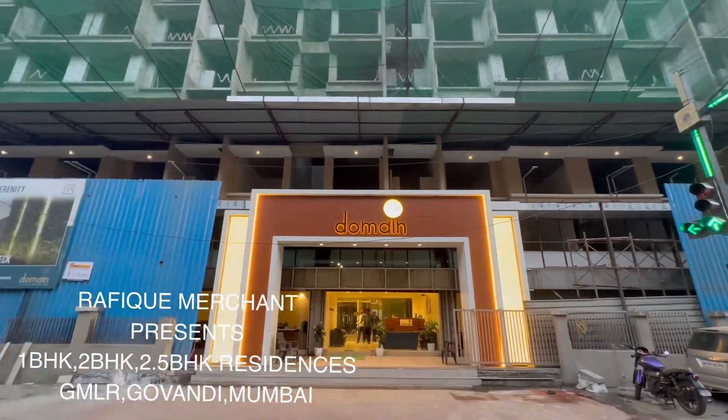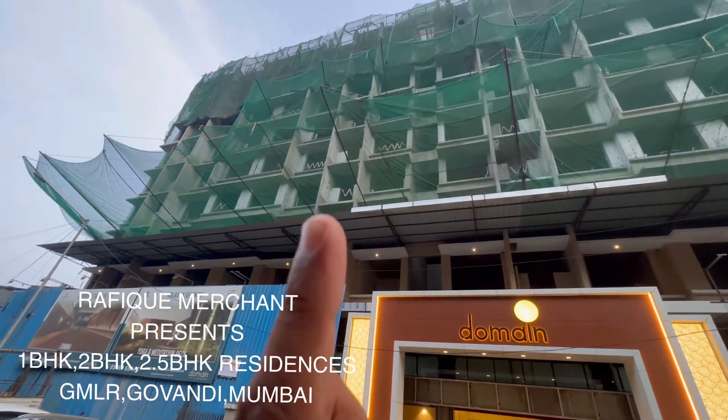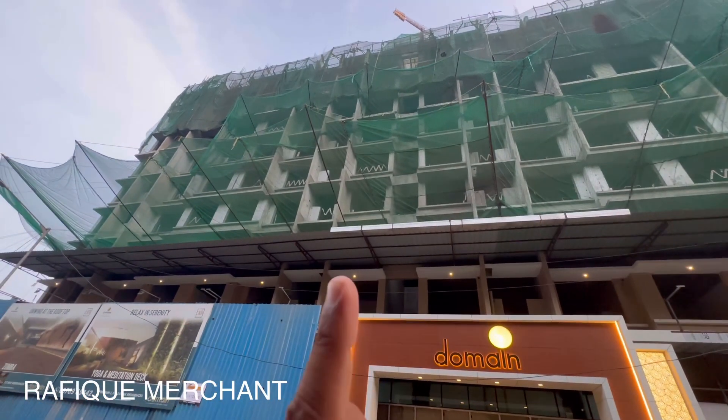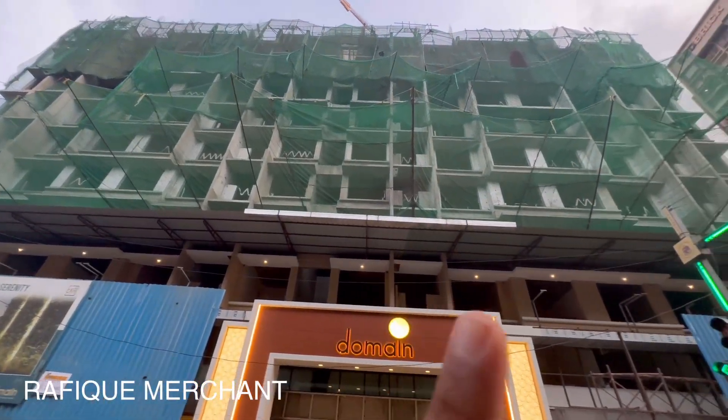Rafiq Merchant — a joint venture between Eka Life and Dotum Realty, offering premium 1, 2, and 2.5 BHK residences in Govandi.